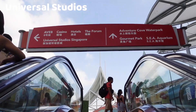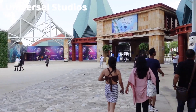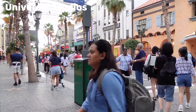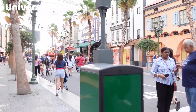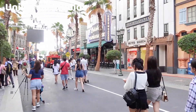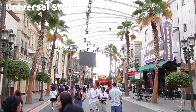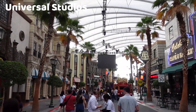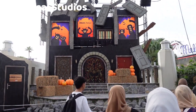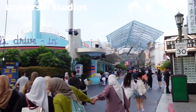Universal Studios Singapore is a world-renowned theme park located on Sentosa Island, Singapore. It is one of the major attractions within the Resorts World Sentosa Integrated Resort Complex. Universal Studios Singapore brings the magic of Hollywood and the popular Universal Pictures film franchises to Southeast Asia, offering visitors a wide range of rides, shows, and attractions. The park is divided into several themed zones, each offering a unique experience.